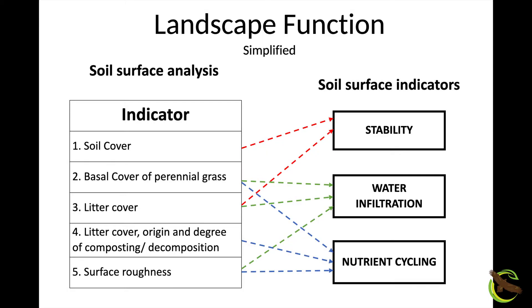So this is the science. This was the work done by David Tongway and Norm Hindley at CSIRO. They had to determine what do they have to look at to know if the land's going to erode at the next rainfall, if it's going to infiltrate water, and if it's going to cycle nutrients.